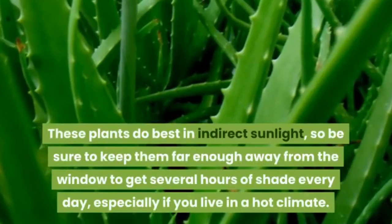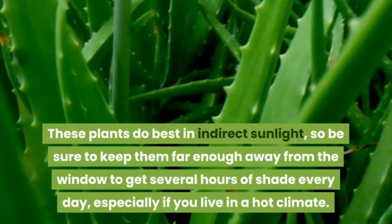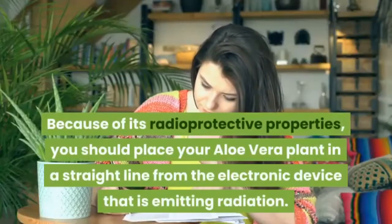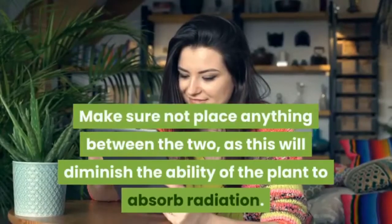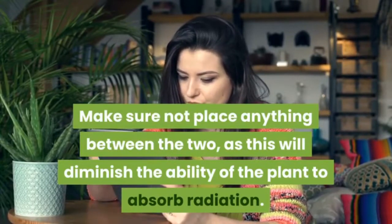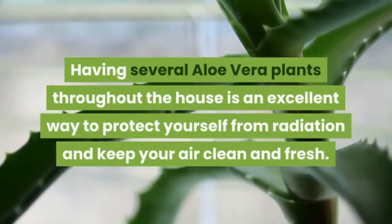These plants do best in indirect sunlight, so keep them far enough away from the window to get several hours of shade every day, especially in a hot climate. Because of its radio-protective properties, you should place your aloe vera plant in a straight line from the electronic device emitting radiation. Make sure not to place anything between the two, as this will diminish the plant's ability to absorb radiation.